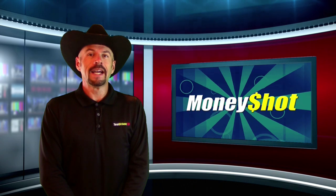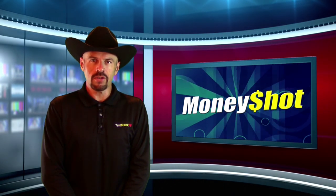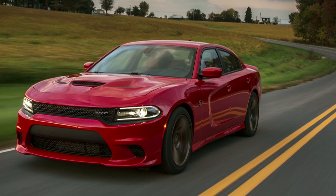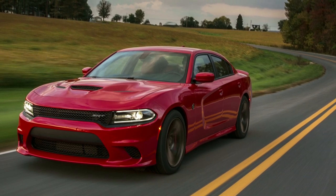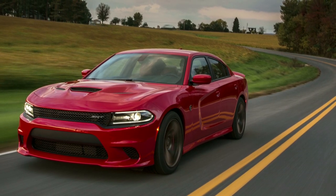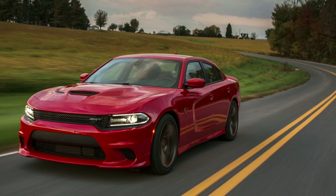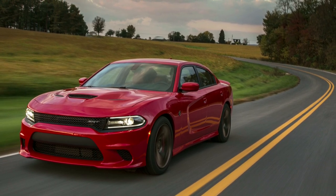For these and many other test drive reviews, log on to testdriven.tv or our YouTube channel. Now it's time for our money shot, where we take our favorite photo from this week's news and show it to you. The 2015 Dodge Charger SRT Hellcat with its supercharged 6.2-liter Hemi engine now belts out 707 horsepower. This makes it the quickest, fastest, and most powerful sedan in the world, says Dodge. We'll be seeing it at SEMA this week. Count on it!